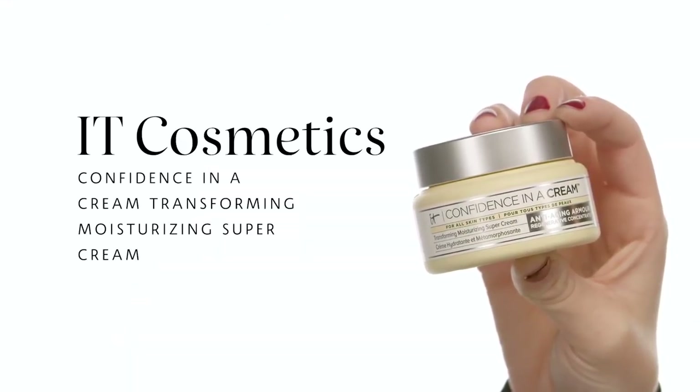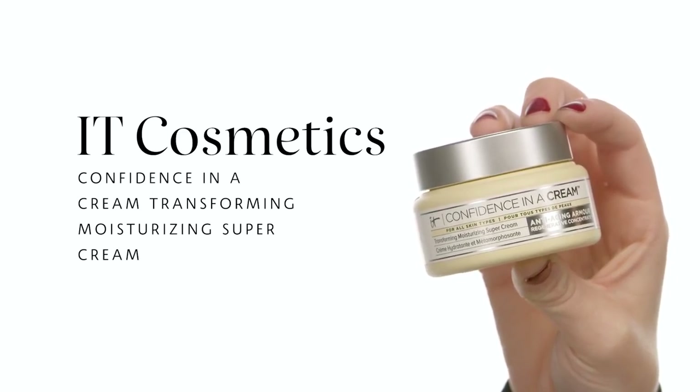Next I'm going in with the IT Cosmetics Confidence in a Cream Transforming Moisturizing Super Cream. I am so obsessed with this product — I use it morning and night every single day and I just love the way it sets underneath makeup. I do have pretty rosacea and a little bit of eczema on my face so it truly just helps to deeply hydrate my skin, plump it up, and smooth it through before I go in with foundation.